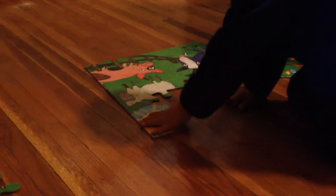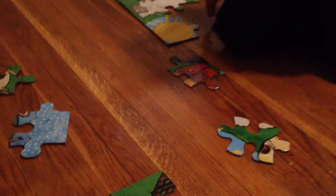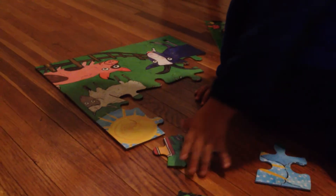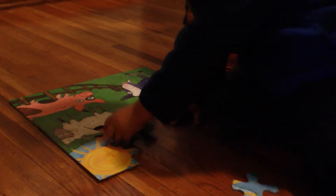Oh, you just put the sun there. Keep looking. What's next? Bitta, I'm right here. What's going on? Look for where it fits. Where it fits? Yup. Let's look for more of the sun. Where's the rest of the sun? Look for pieces that look like the sun.